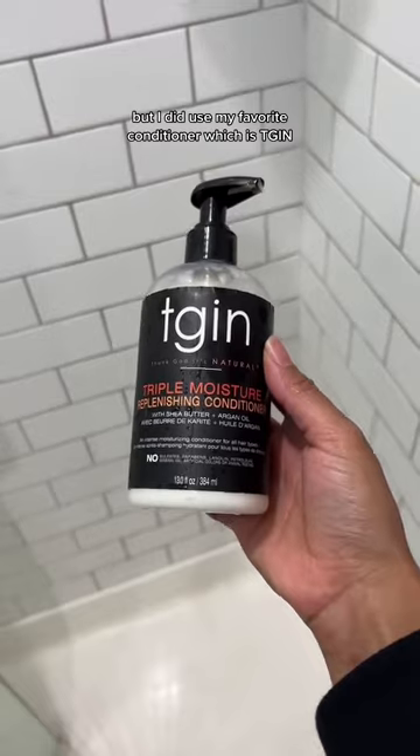No deep conditioner this day, but I did use my favorite conditioner, which is TGIN. If you want moisture, this is it. Detangle with this in. Collecting the hair so I can just plaster it onto the wall.